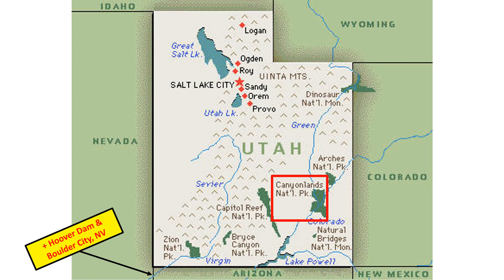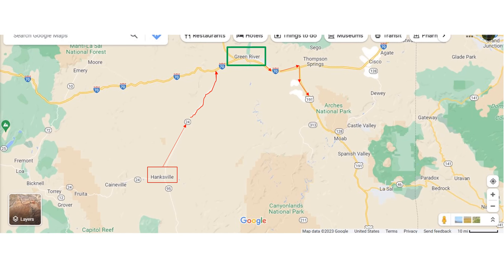Our next destination was Canyonlands National Park. To get there from Hanksville, we drove a desolate Route 24 through a pretty dry, barren desert to get to Interstate 70, which runs east-west through southern Utah. Then you take 70 east and go south on Route 191 to Moab, where both Arches National Park and Canyonlands National Park are located. I wanted to stop at Green River en route.